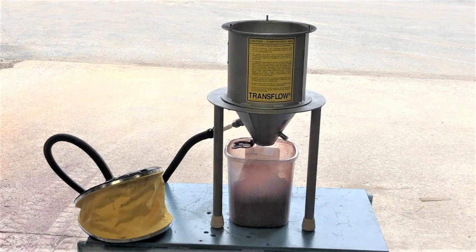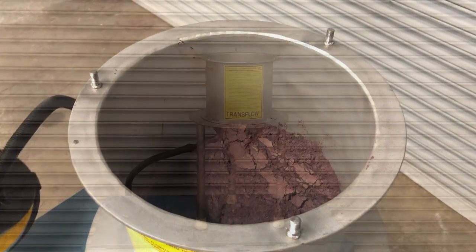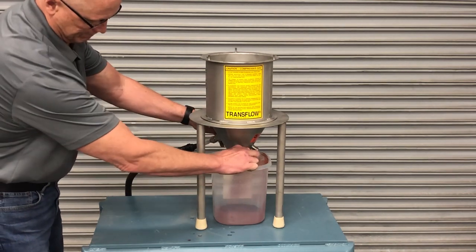To demonstrate the low volume of air required to fluidize and condition this product, we used a small hand pump to generate the compressed air needed for the Transflow Cone. We loaded the iron oxide powder into the hopper, opened the discharge gate, and as expected, the powder bridged immediately.